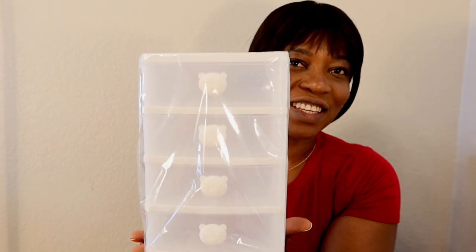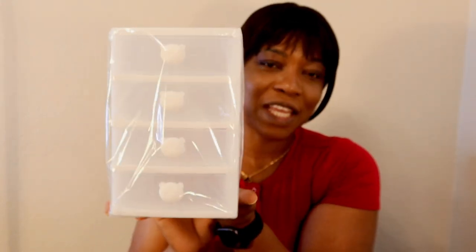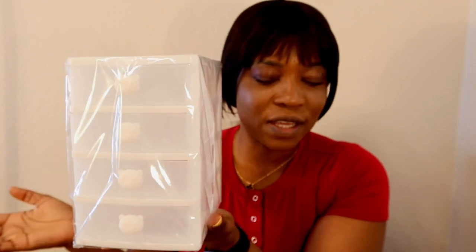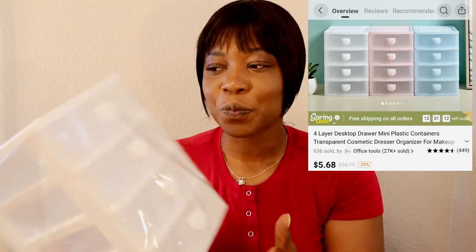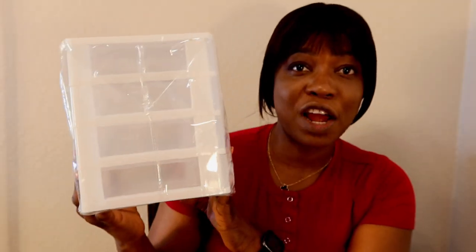I didn't apply much makeup on my face because most of the items are makeup and we're going to be applying them. Look at this — just check this out. This is a desktop drawer, a mini plastic container, and it's five dollars and sixty-eight cents. I love this — you can use it to put your necklace, lipstick, eyeshadow, and it's very portable for travel too.